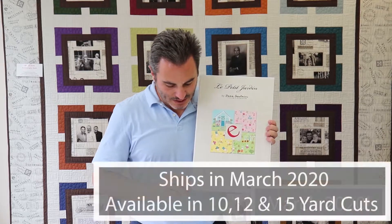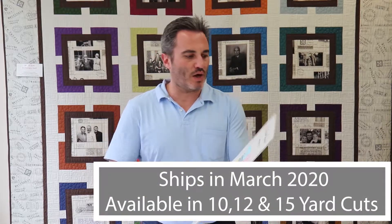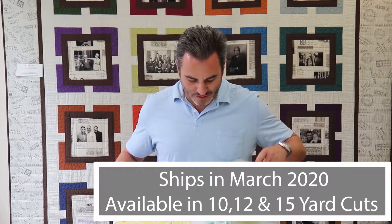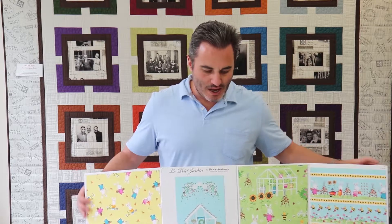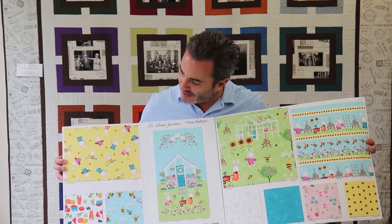This one is Le Petit Jardin — I always spell that wrong; I'm a Spanish guy, not a French guy. This is a 10-SKU collection that ships in March. We're going to offer 10, 12, or 15-yard cuts to give you a lot of different options, at the request of shop owners who are looking to make a smaller investment but buy the whole collection nonetheless.